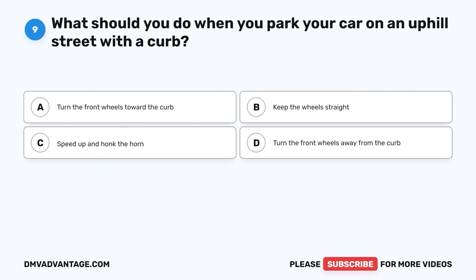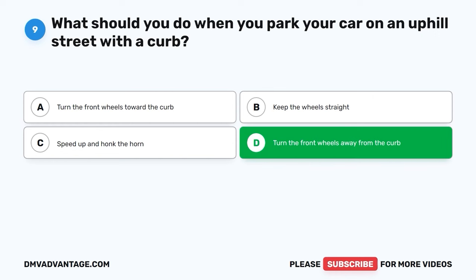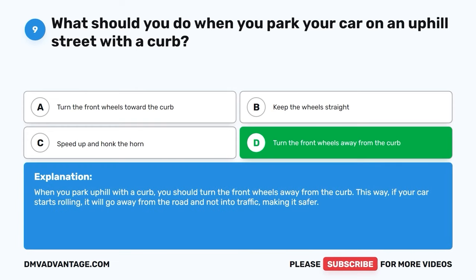Question nine. What should you do when you park your car on an uphill street with a curb? A. Turn the front wheels toward the curb. B. Keep the wheels straight. C. Speed up and honk the horn. D. Turn the front wheels away from the curb. The correct answer is D, turn the front wheels away from the curb. When you park uphill with a curb, you should turn the front wheels away from the curb. This way, if your car starts rolling, it will go away from the road and not into traffic, making it safer.